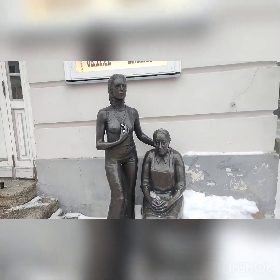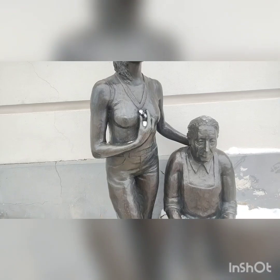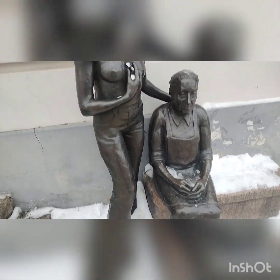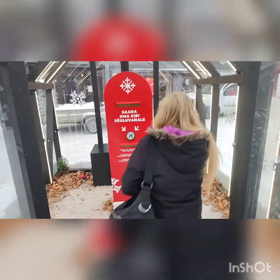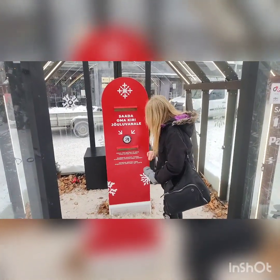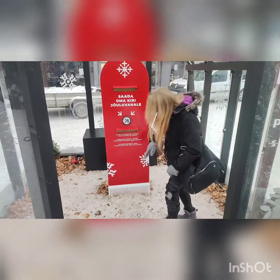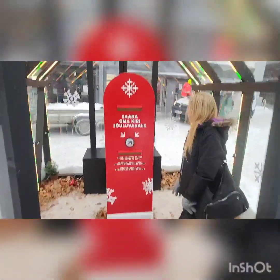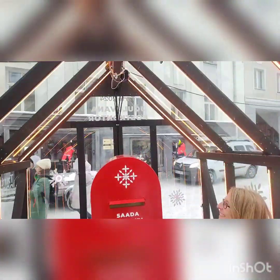We came across these monuments which I'm presuming are like mother and daughter. You can tell it's winter time because she looks very cold. There's quite a strange post box there that says press the button to send your letter to Santa, so Christine's going to give it a press - and it lights up and sings music to you.